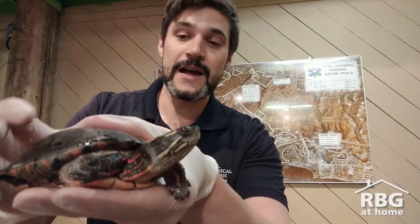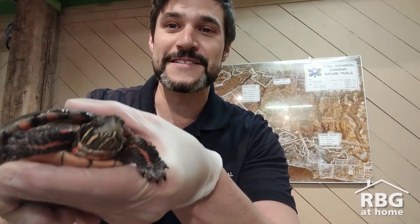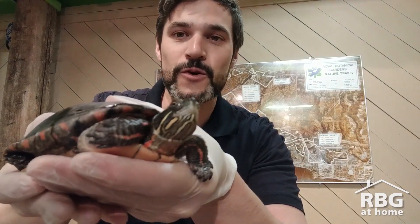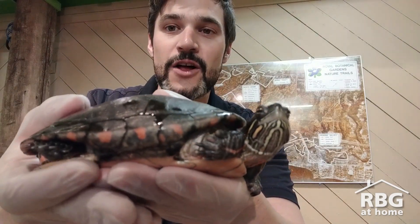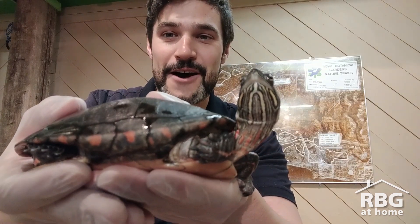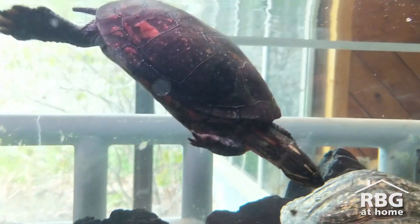You can tell it's a Midland painted turtle because of a few things. The number one thing to look for is the yellow markings on the side of his head — and the yellow, sometimes orange, markings on its head and neck. And then also the scutes: you see the edge of the scutes here have yellow, dark orange, and red markings on the sides of its shell.